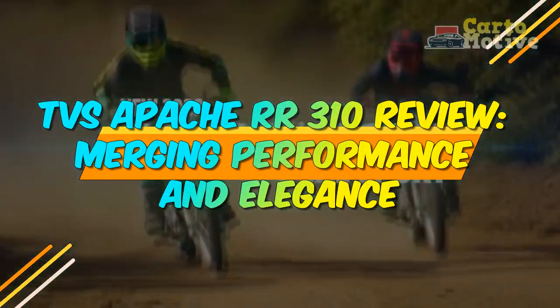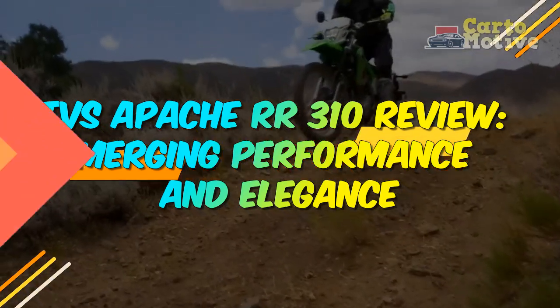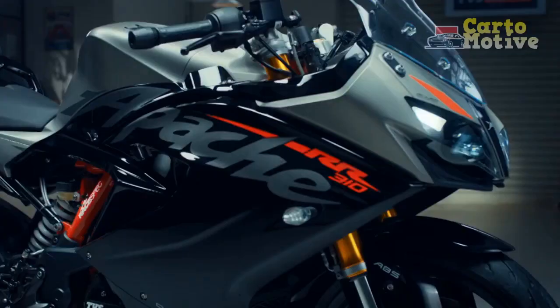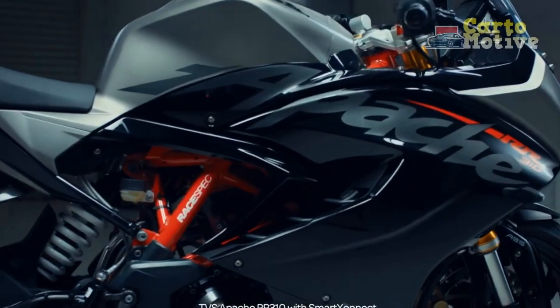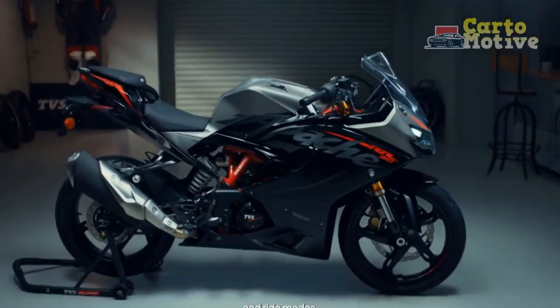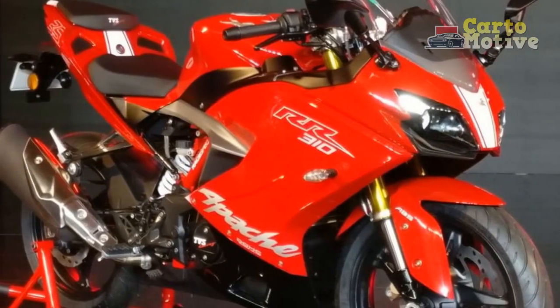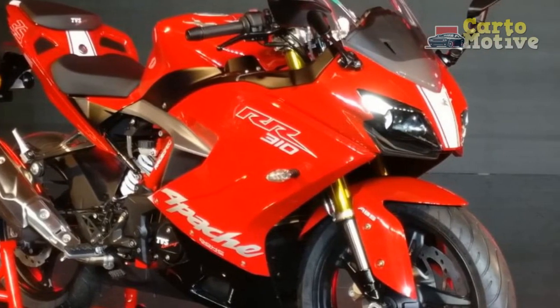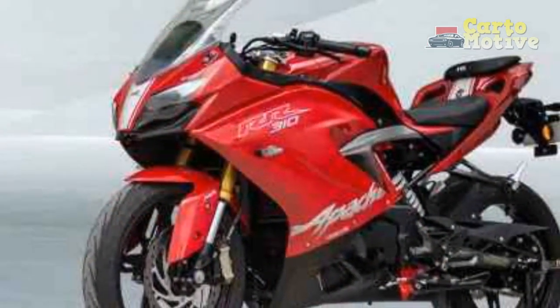TVS Apache RR310 Review: Merging Performance and Elegance. In the realm of sport motorcycles, the TVS Apache RR310 has emerged as a compelling and stylish contender that seamlessly fuses performance with an elegant design. This review delves into the impressive features and attributes that make the Apache RR310 a standout choice for motorcycle enthusiasts seeking a potent yet refined riding experience.